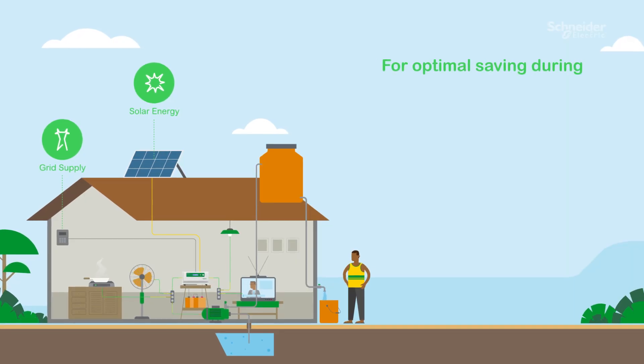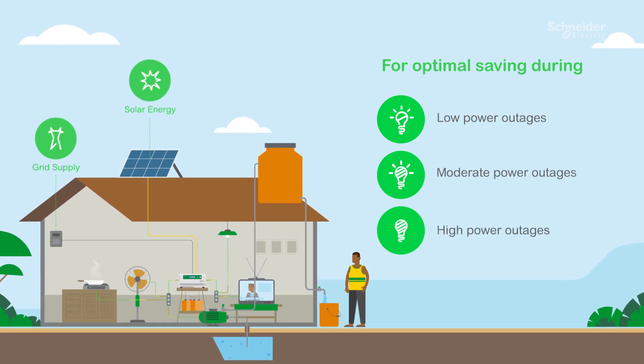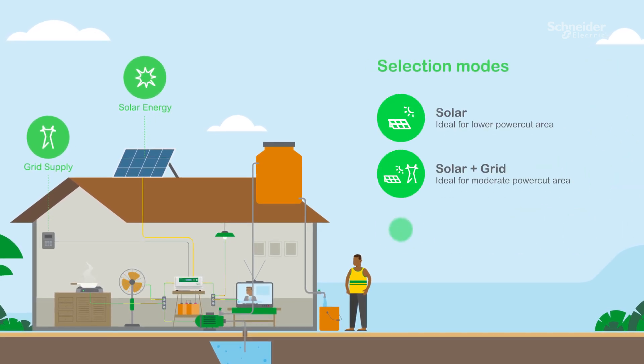For optimal savings during low power outages, moderate power outages, and high power outages, the Hamaya Solar Hybrid offers three user-selectable modes: solar, solar plus grid, and grid plus solar.